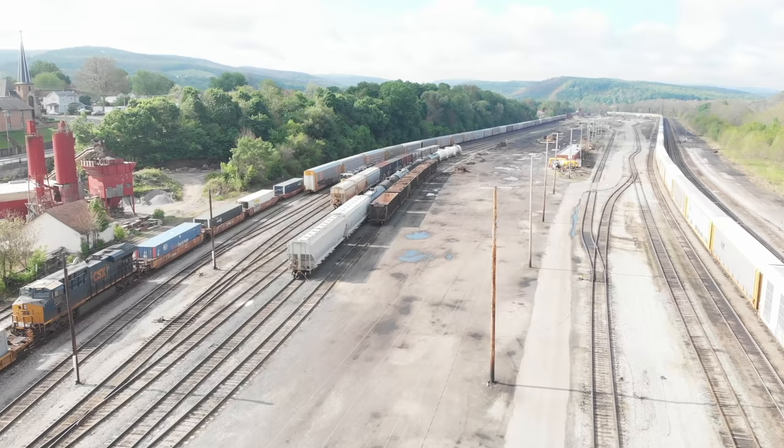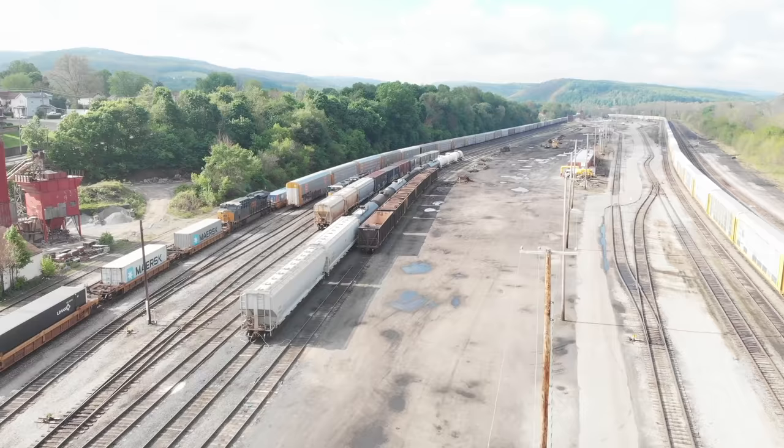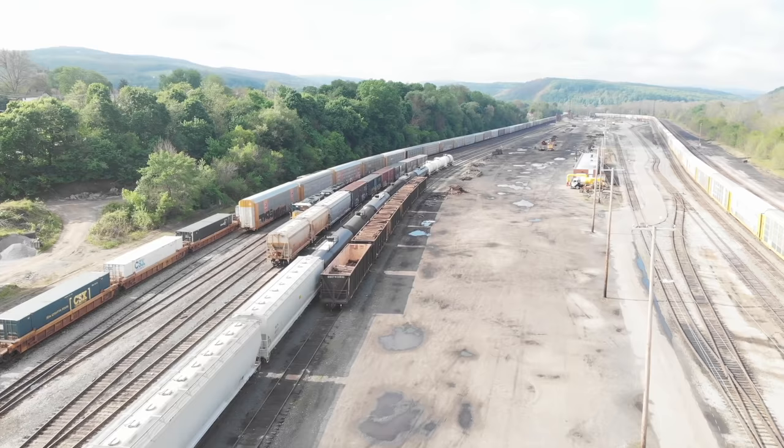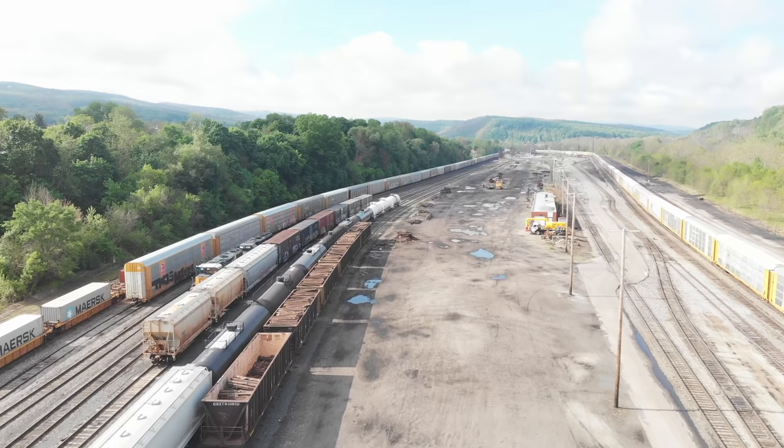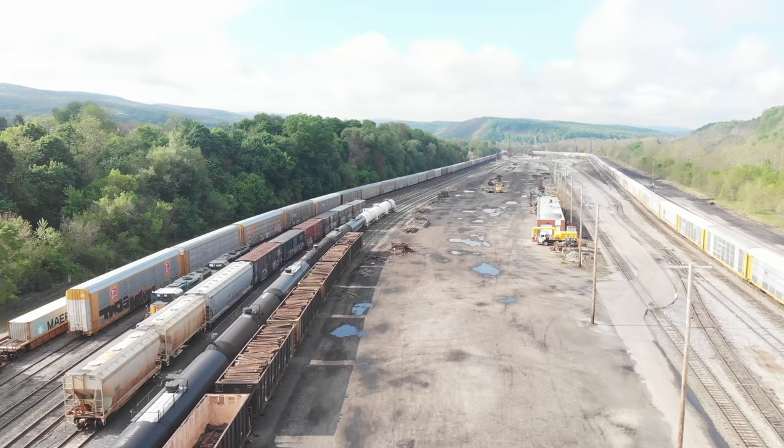There we see the distributed power going by at one unit in the middle of the train. And here towards the left, we're going to see a couple different things — two very long tracks. There's auto racks on one of them and they go pretty much the length of the yard. And then we're going to see a handful of tracks right here that have yard power and just miscellaneous freight.